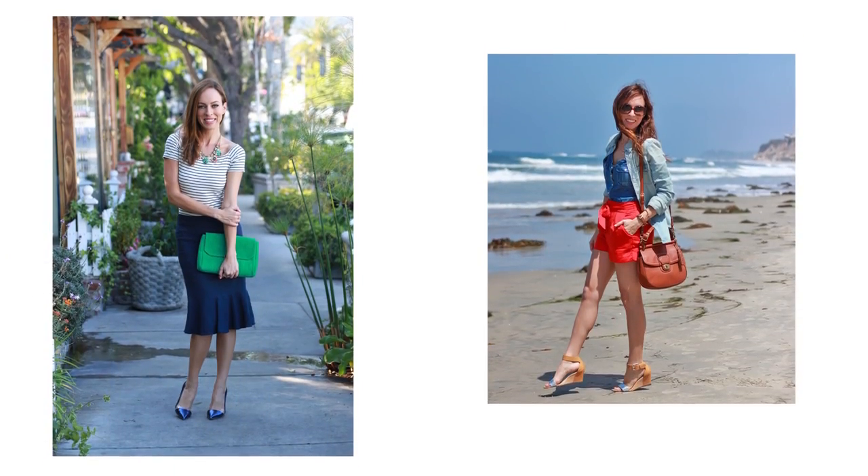Again, it's denim everything. So these are only two ways to do the trend — I could literally do an entire series on it.